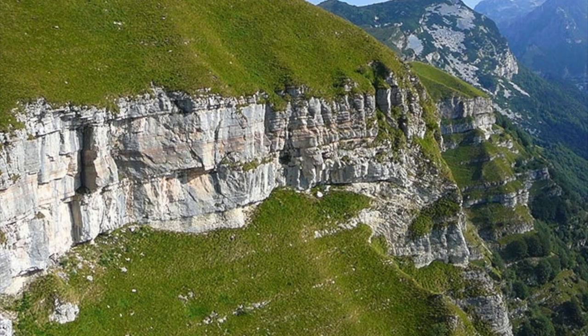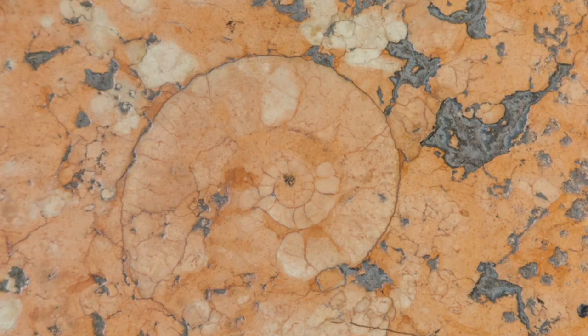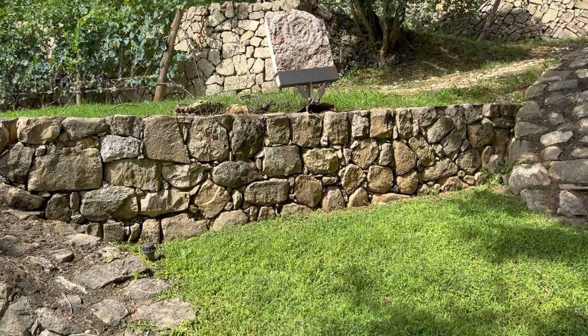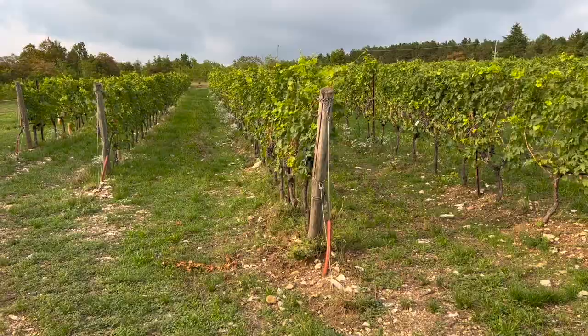Prunestone is also known locally as Lyssinia stone, referring to the nearby Lyssinia mountains. The stone was created in the Jurassic period, 145 million years ago. These rock formations were formed by vast numbers of shellfish dying and sinking to the sea floor, where they fossilized and turned into rock — or prunestone. So the foundation of one of the world's most important wine regions was formed on the bed of prehistoric rock, and the history of the earth is buried under this vineyard.